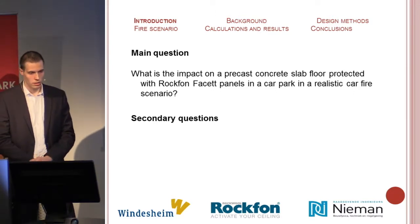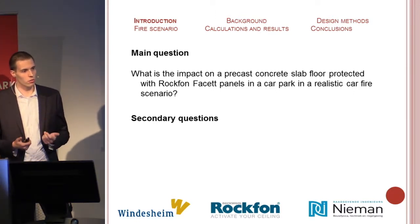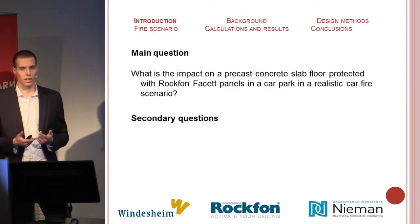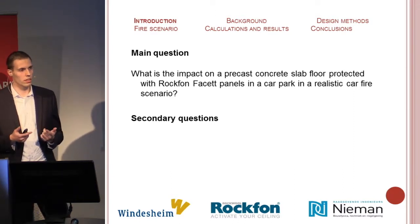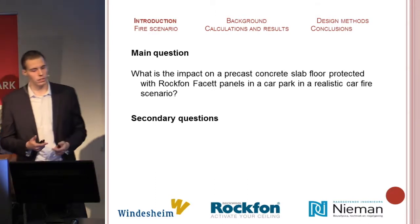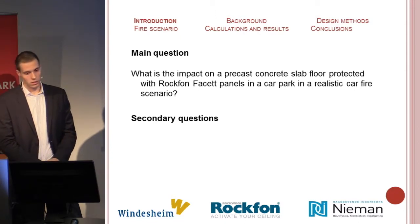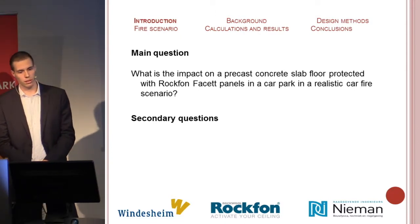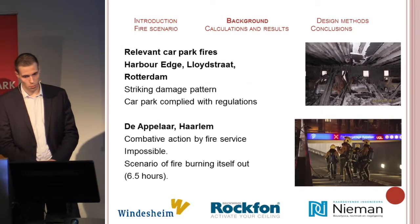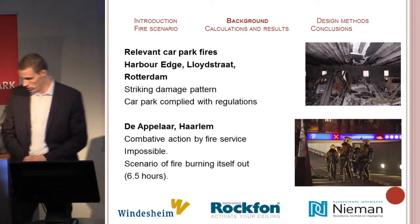The main question is: how does the fire scenario materialize in a car park, and when the thermal load in the car park is known, can you determine what happens in an unprotected composite slab floor or in a protected composite slab floor?